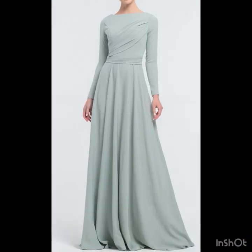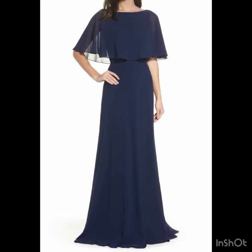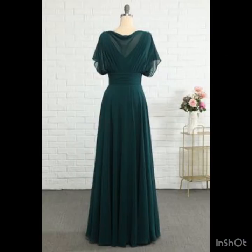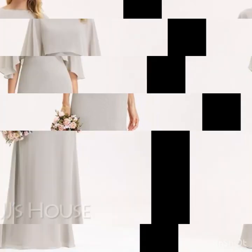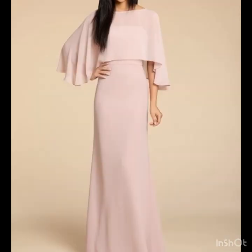Feast your eyes on these stunning bridesmaid dress design ideas. For the classic bridal party, opt for long, flowy gowns in pastels and neutral colors — simple, elegant, and utterly timeless gowns for these classic types of parties.